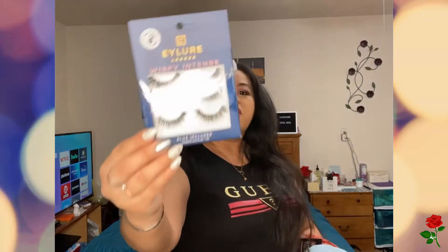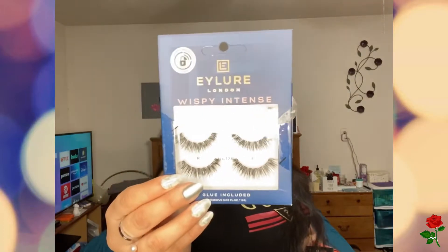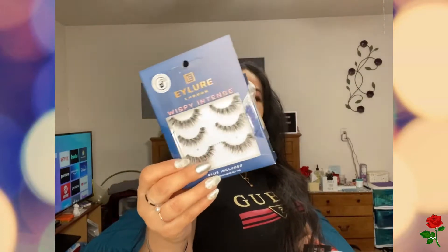Alright y'all, so before I came home, I had to make a pit stop at Ross and DD's and sure enough, I was able to score some things. The first thing I got was this three-pack of Allure eyelashes — I do like the wispy effect — and these were $4.99.